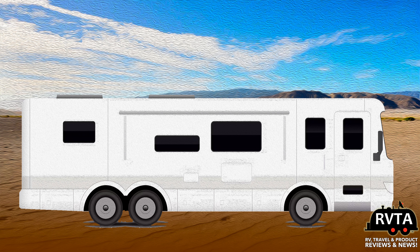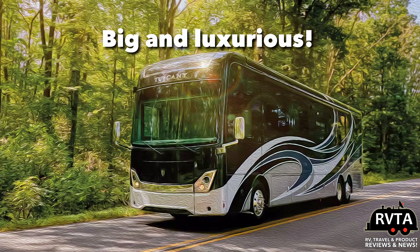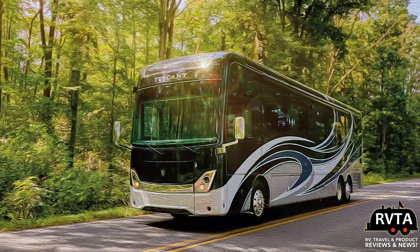Next up in the Class A category are the diesel pushers. These motorhomes are quite powerful — super powerful. As the name implies, the motor is in the back of the RV because it can be a bit noisy. You can spend $200,000 for a diesel pusher or $2 million on a diesel pusher. It can be super elegant and very upscale.